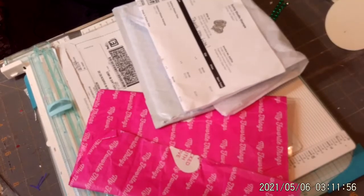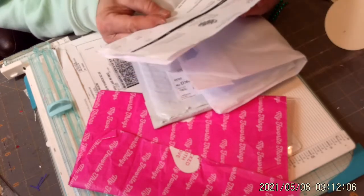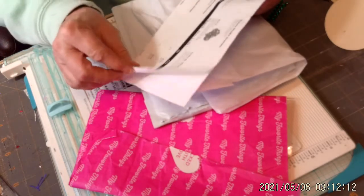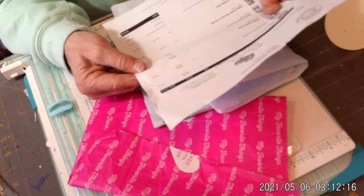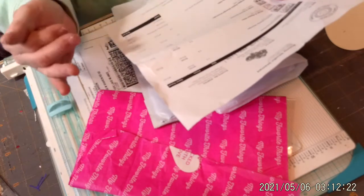Hi everybody, welcome back. I have a quick crafty haul that I did. This is called Sunny Studio Stamps. They're pretty reasonable. What I got right now was, I think, like $49. I ordered quite a bit.